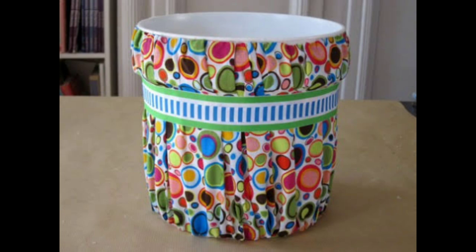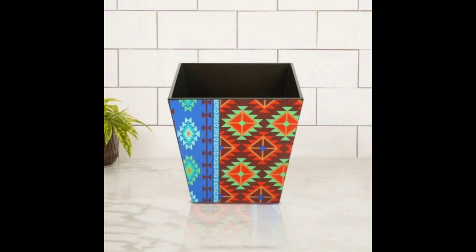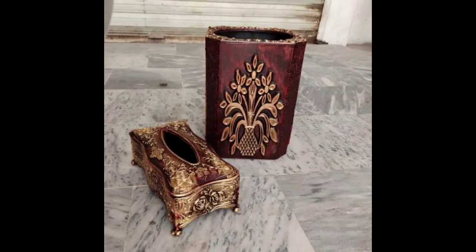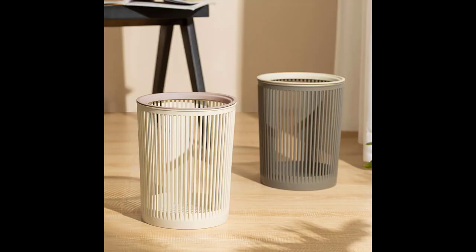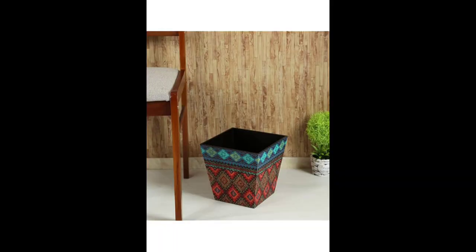Welcome to my channel, Decor by Amna. First of all, thank you so much to my viewers for watching my videos. I hope you are fine and happy. Today I am here with a new video: stylish dustbin designs, wastebin images, room dustbin, and rubbish bin, as you can see in this video.